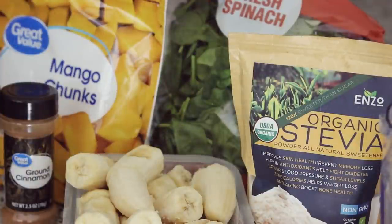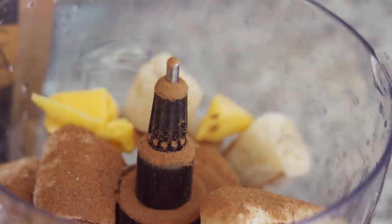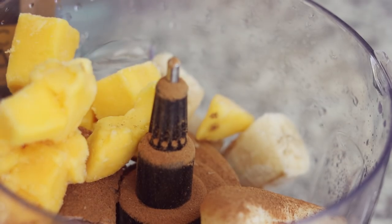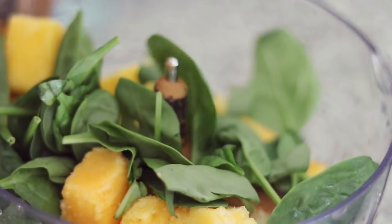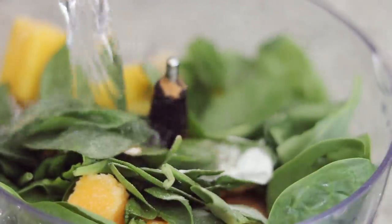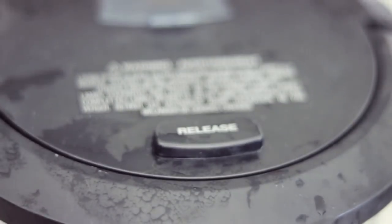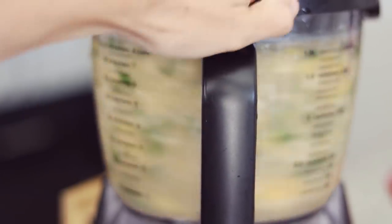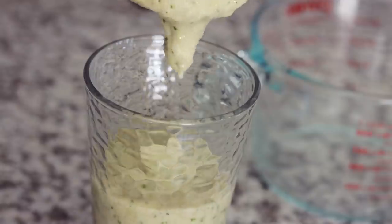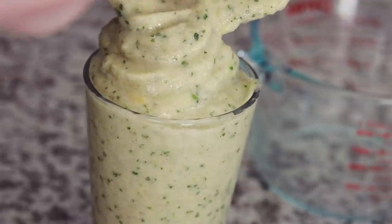It is smoothie time! Today I'm making a mango spinach banana smoothie with lots of cinnamon, a little bit of stevia, and about 16 ounces of water. We've got our banana in there, I'm adding in a ton of cinnamon, mango chunks, and a handful of spinach. We've got our stevia, now adding in the water. I'm using a Ninja food processor to blend this up. It's nice and thick and creamy mango goodness.